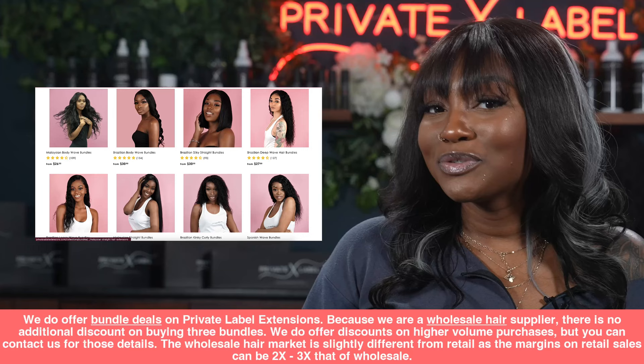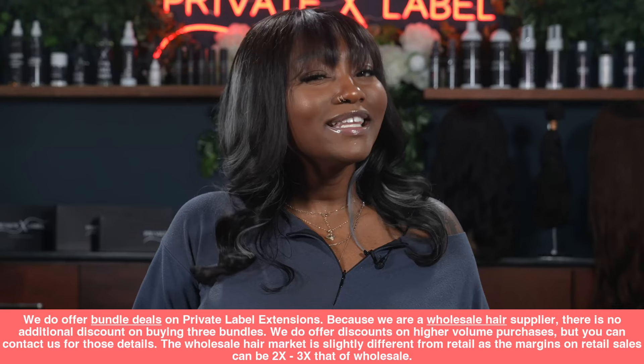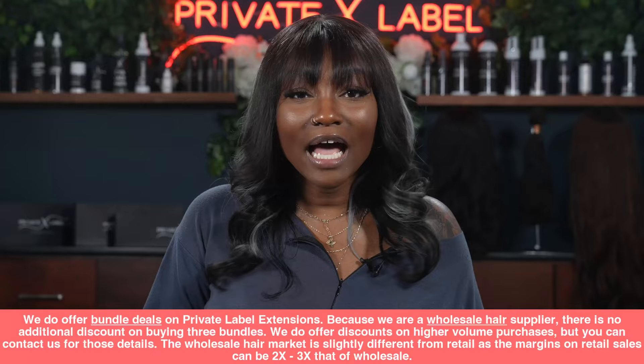We do offer bundle deals on Private Label Extensions — because we are a wholesale hair supplier, there is no additional discount on buying three bundles. We do offer discounts on higher volume purchases; contact us for those details. The wholesale hair market is slightly different from retail, as the margins on retail sales can be two to three times that of wholesale.